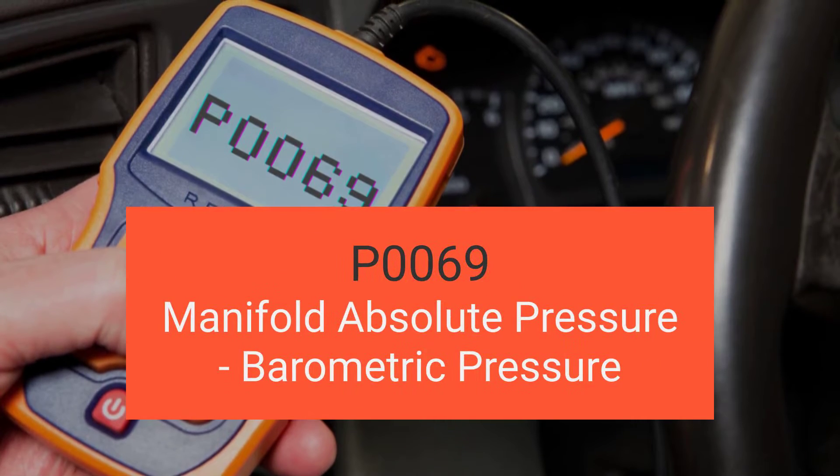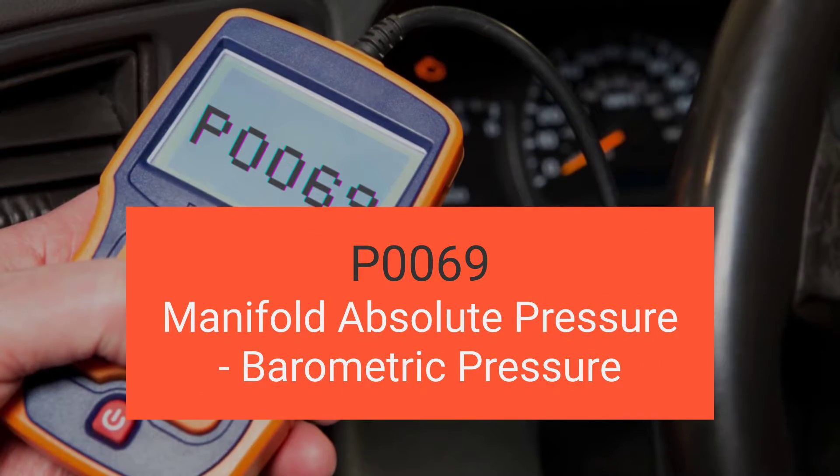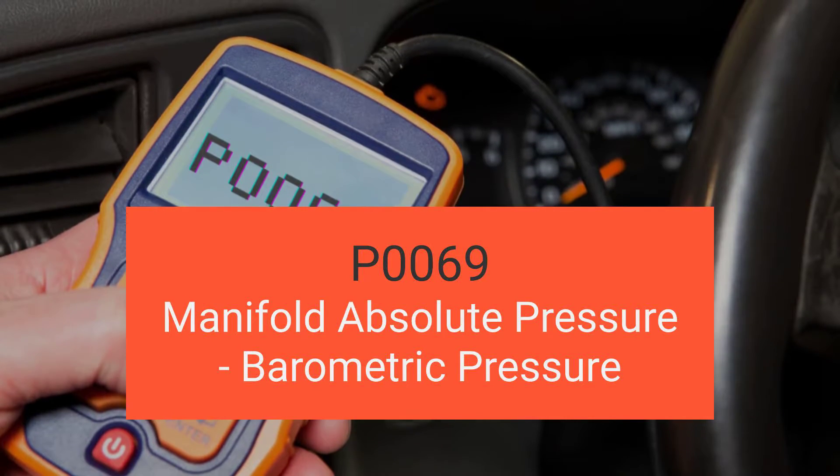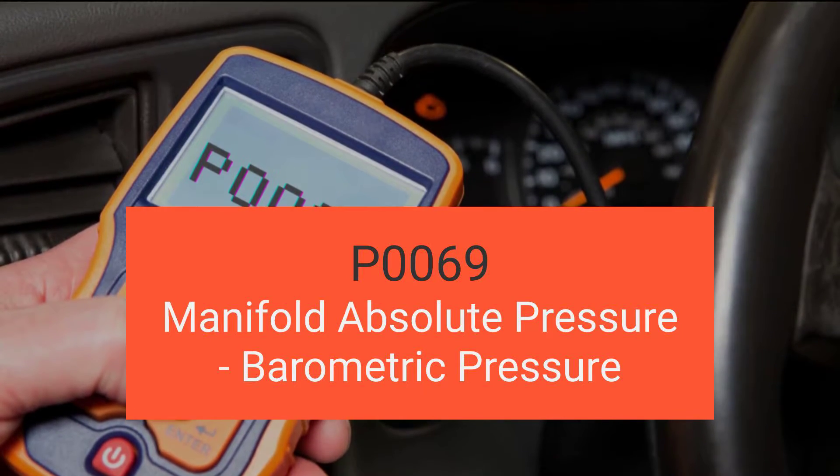Hey there, welcome back to another exciting video. Today we're diving deep into engine code P0069, which is manifold absolute pressure, barometric pressure correlation.